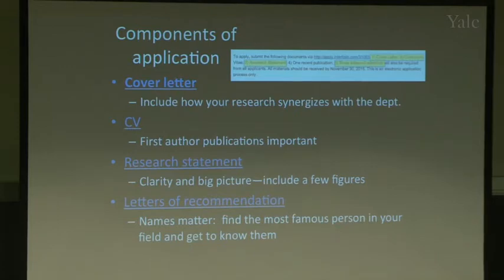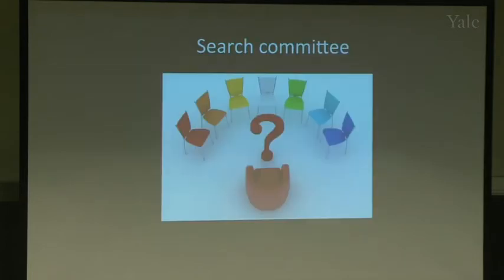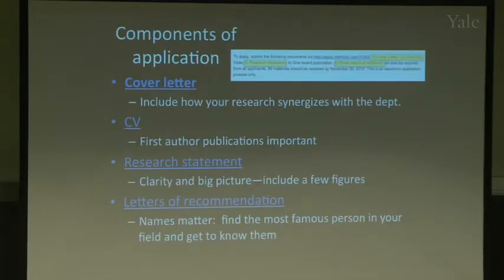In our department we do open searches — looking for the best biology — and we get about 400 applications. A more specific search gets around 100. From those we invite 5 to 11 people for interviews. All these tips are about getting you into that group of 5 to 11.